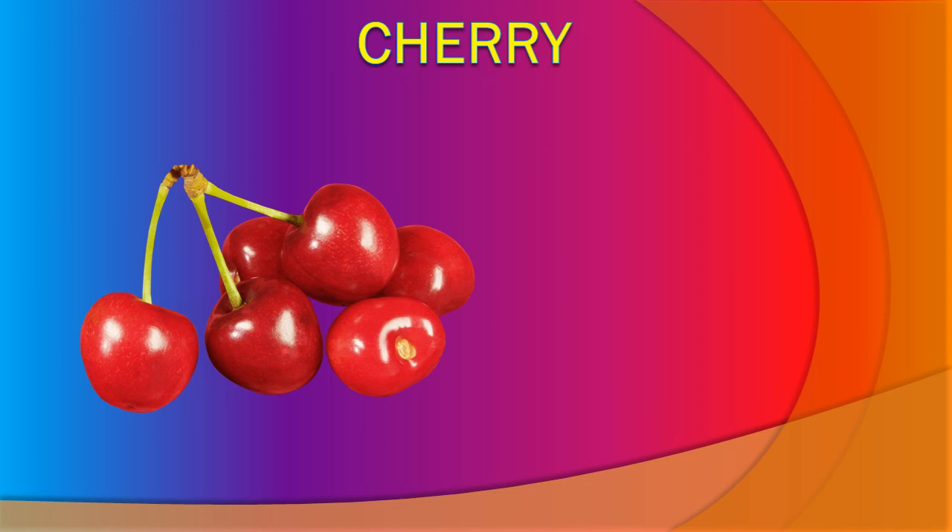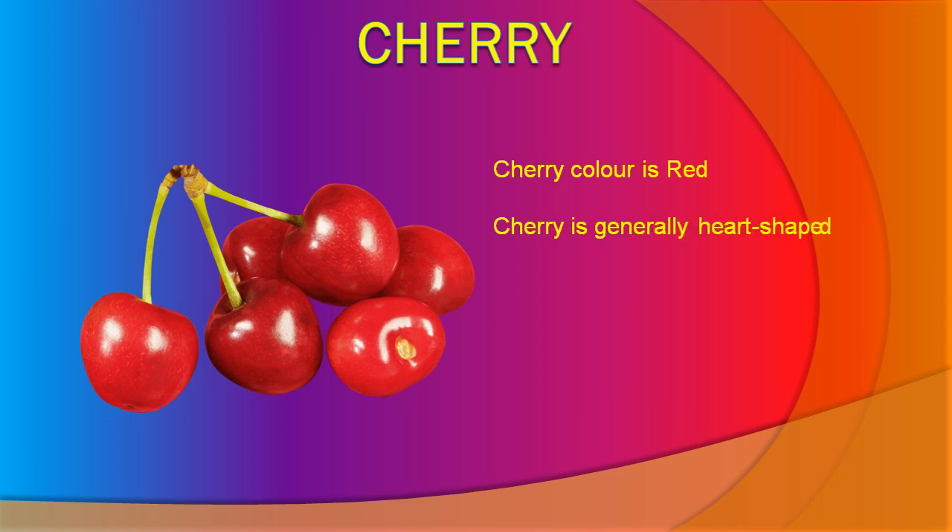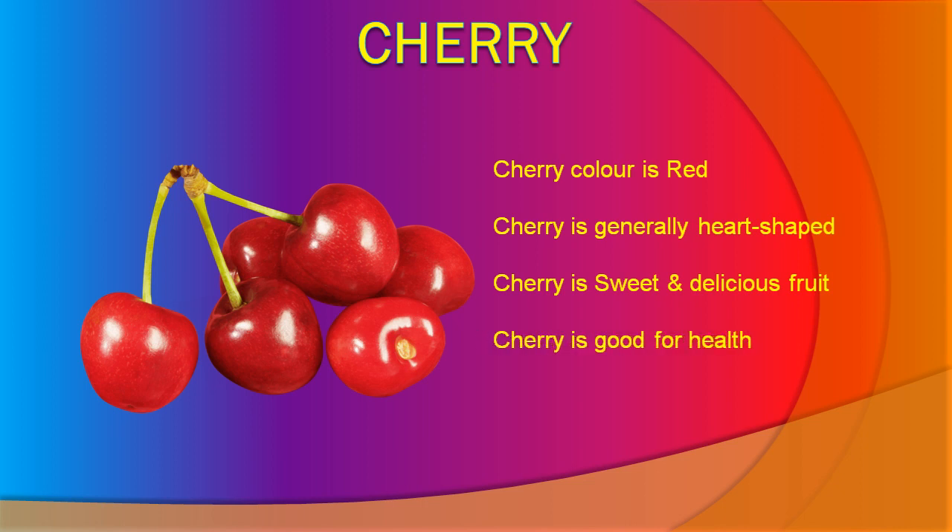Cherry. Cherry color is red. Cherry is generally heart-shaped. Cherry is a sweet and delicious fruit. Cherry is good for health.